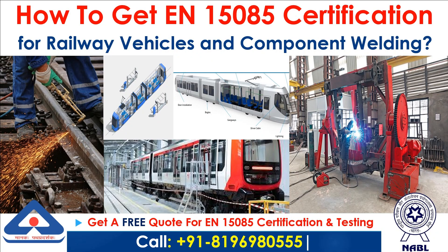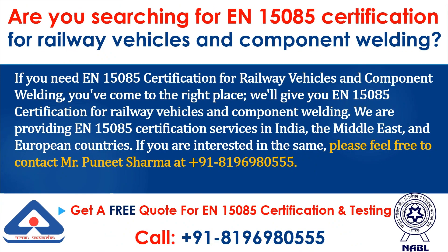How to get N15085 Certification for Railway Vehicles and Component Welding. We are providing N15085 certification services in India, the Middle East, and European countries.